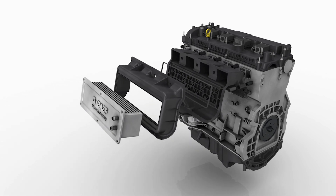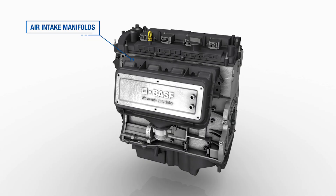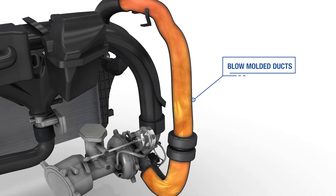Ultramid Endure can be used in air intake manifolds with integrated charge air coolers, charge air cooler end caps, blow molded ducts, and throttle bodies.